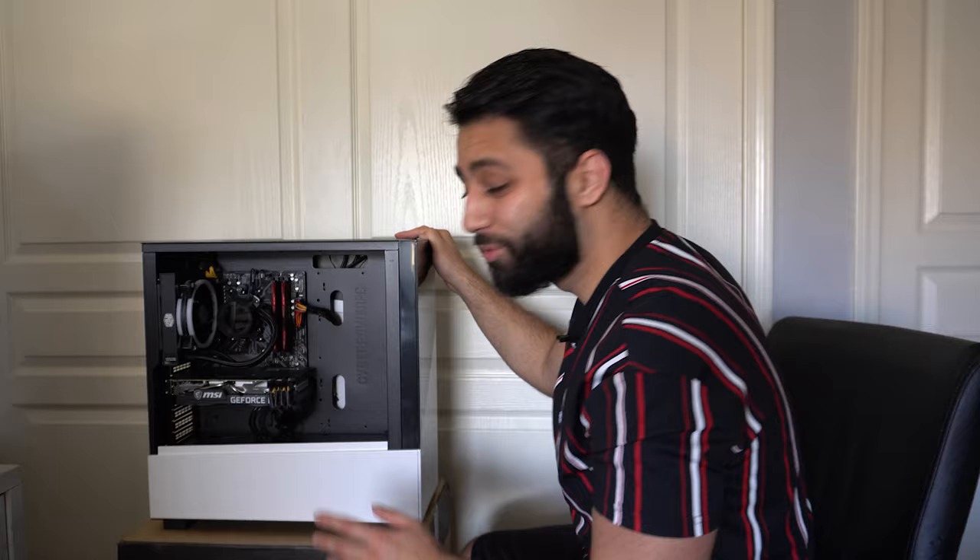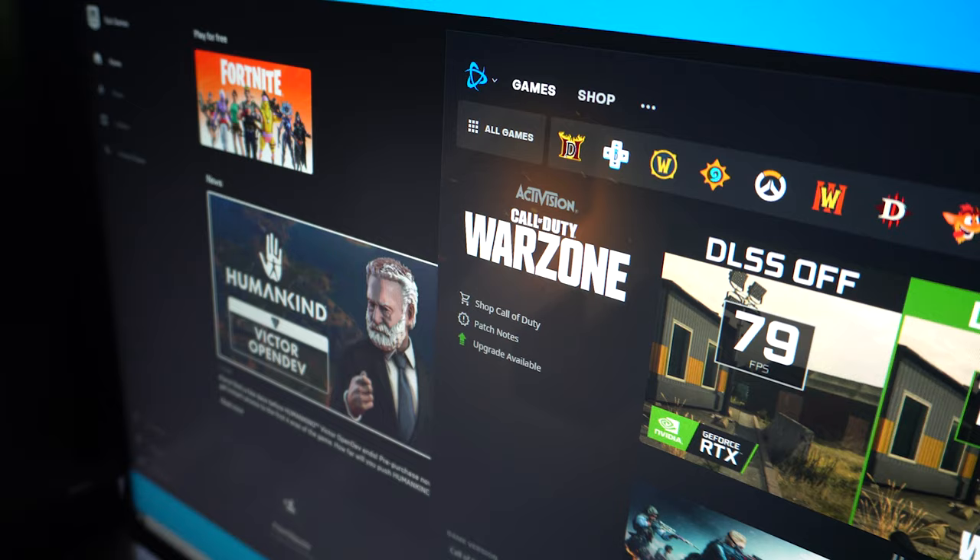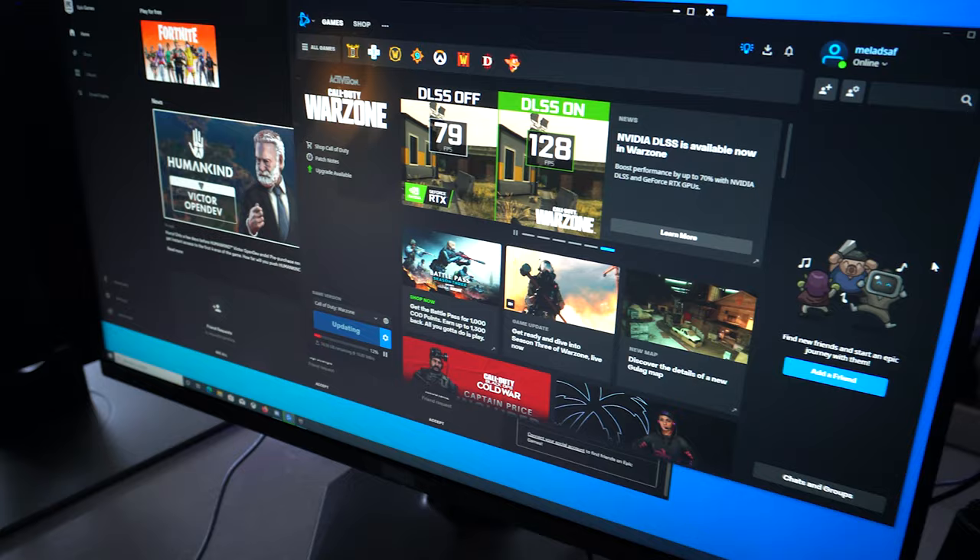That's it for the unboxing, and now we'll move on to running some benchmarks. We've got Warzone downloading and Fortnite possibly downloading after — they're pretty big downloads so I'll let them run and we'll do some testing once those are done.